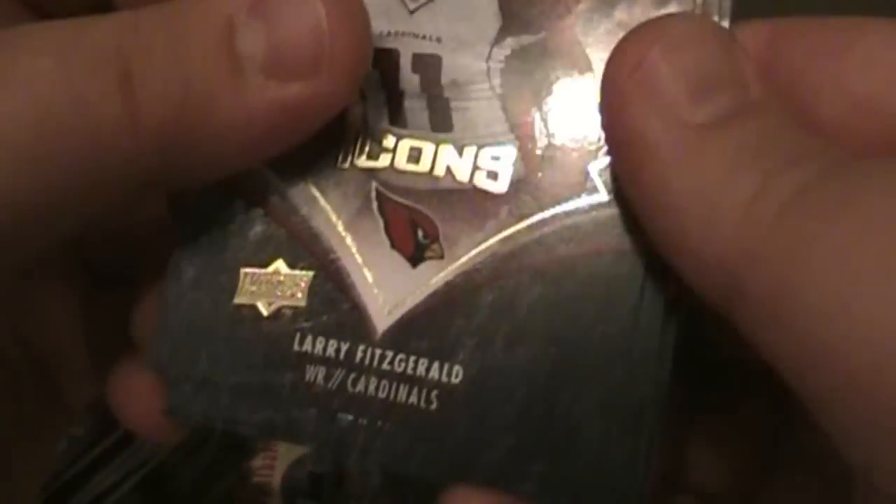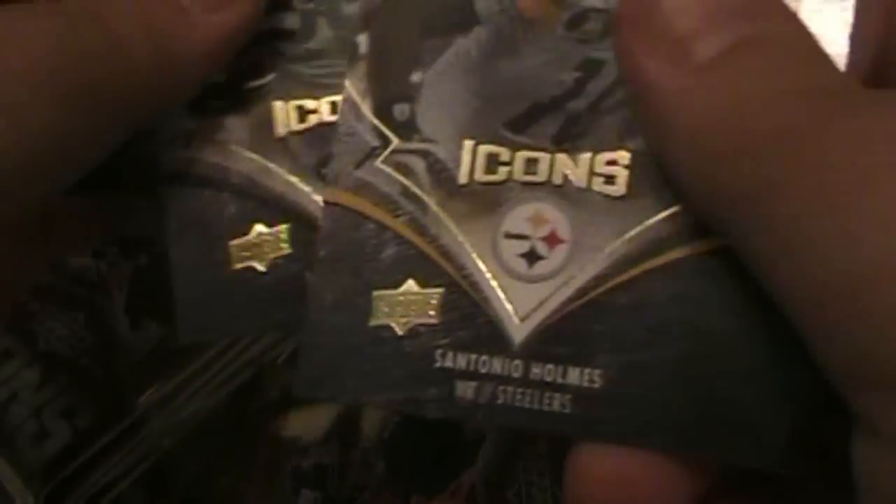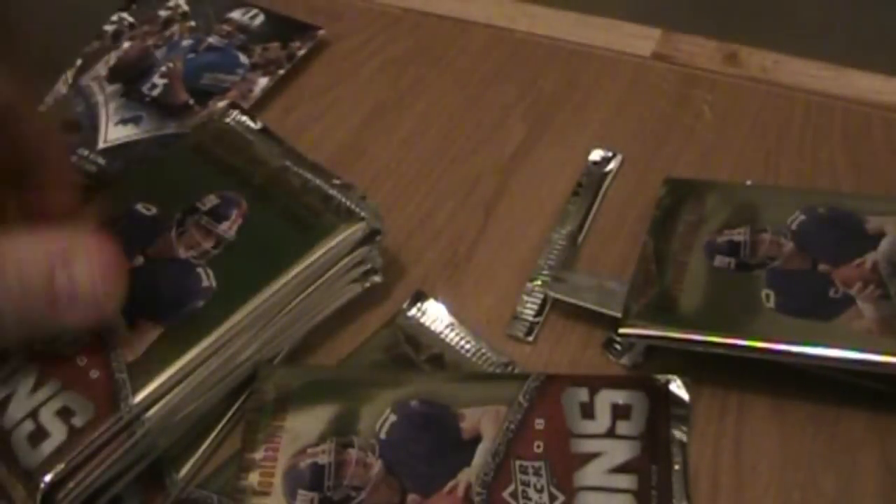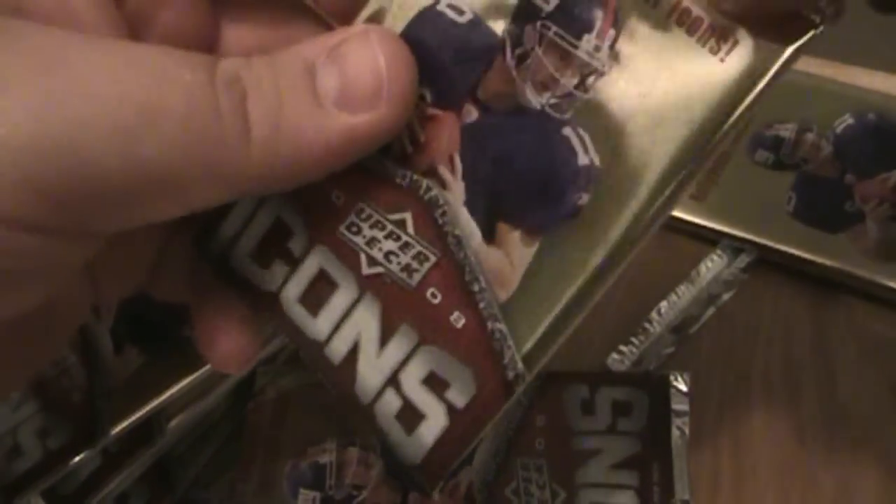This will not be a super long video — I'll focus on anything interesting. Antonio Holmes. Nothing so far that's too exciting. This pack feels a little thicker maybe. I don't know.